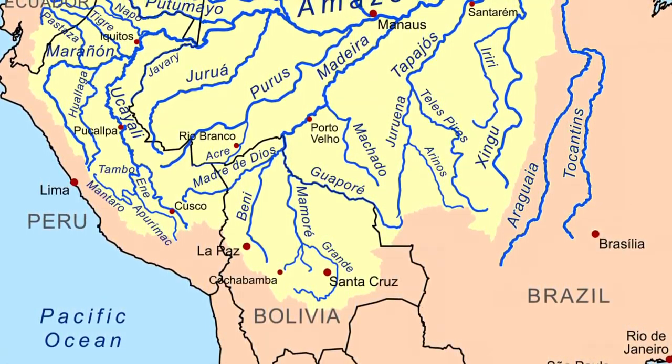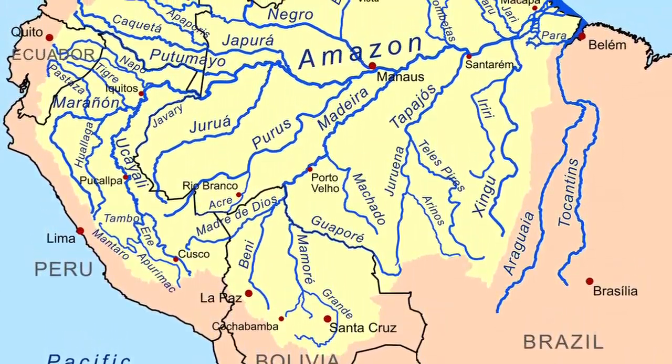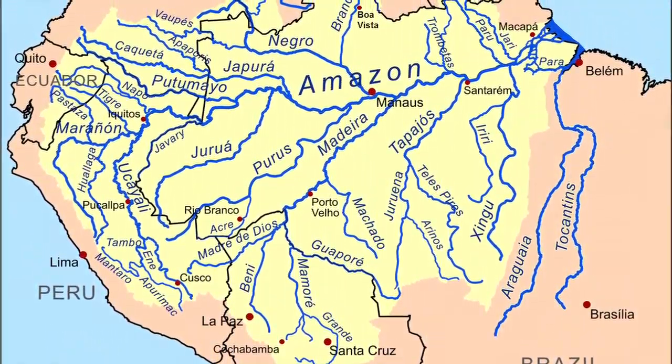Now all the Amazon puffers that you see in fish stores or if you order them online, they're going to be wild caught. As of right now, no one has successfully bred these guys in captivity. They are found throughout the Amazon River Basin, ranging from Brazil, Colombia, Peru, and Ecuador.